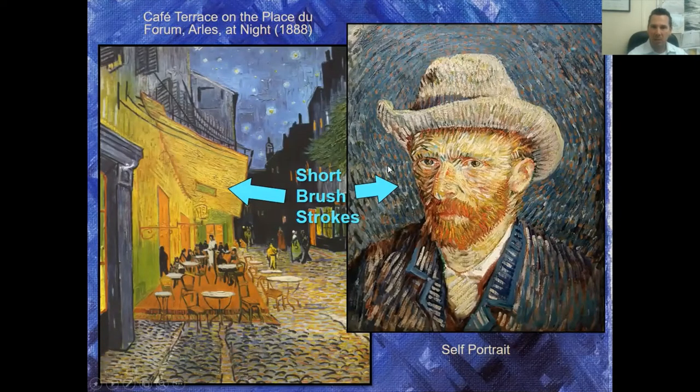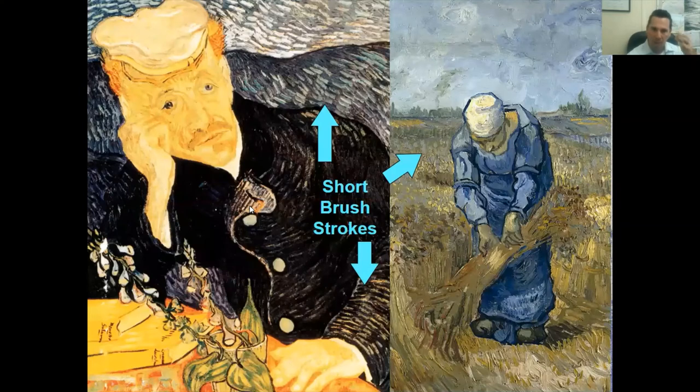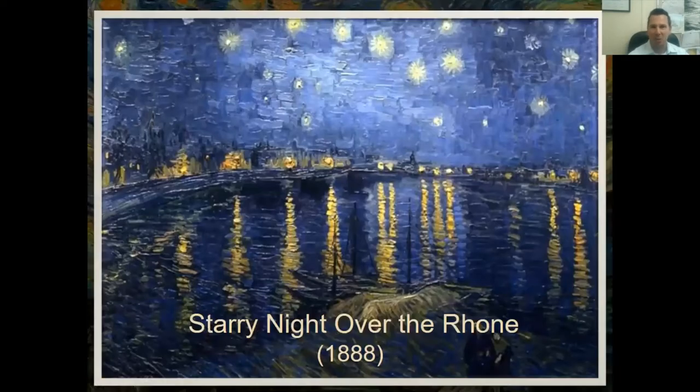Let's go back to the short brush strokes — you see the little short lines that create the whole entire painting. Look at the direction of those lines. That was very characteristic of Vincent van Gogh. You can also see the short little dashes here. The reason I'm focusing on that is because that's what you're going to be doing today with crayon.